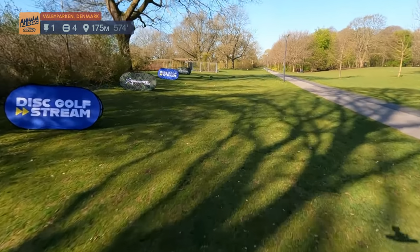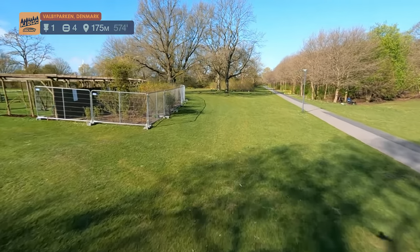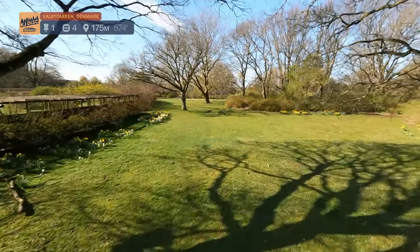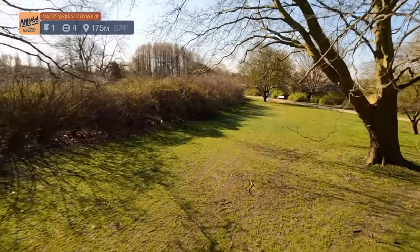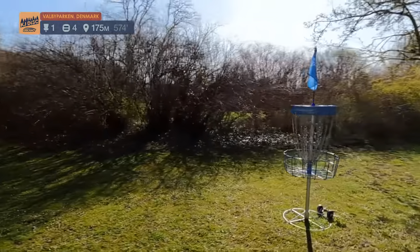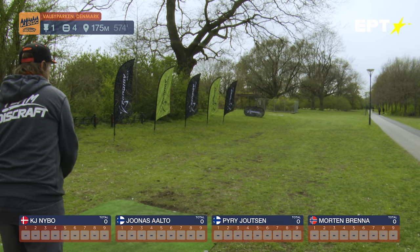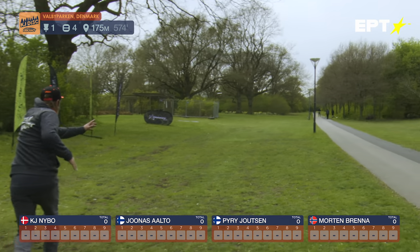Here we are at hole number one, 175 meters. This is a different layout than the normal layout in Valdbyparken, but this is called the Rosen Garden. You've got to keep it kind of low here because of those branches. The drone flyby shows where you want to land, and then the basket is down there. OB on the left in the Rosen Garden, and the path here is also OB.